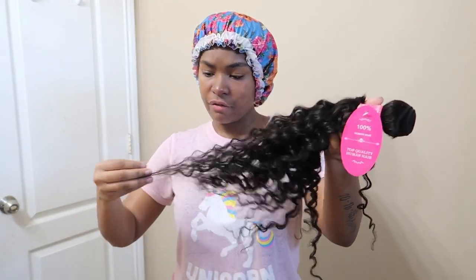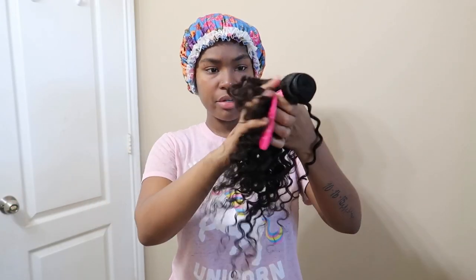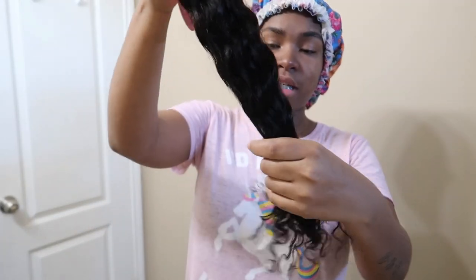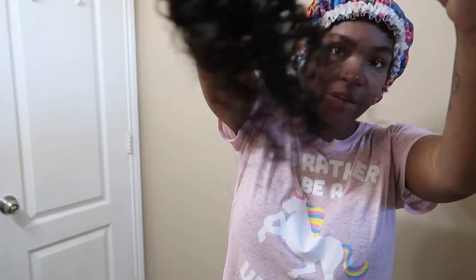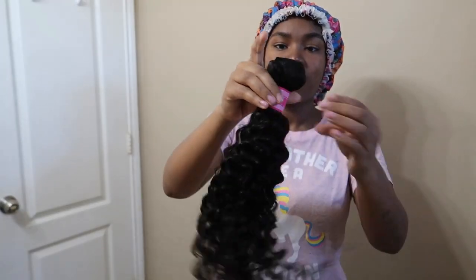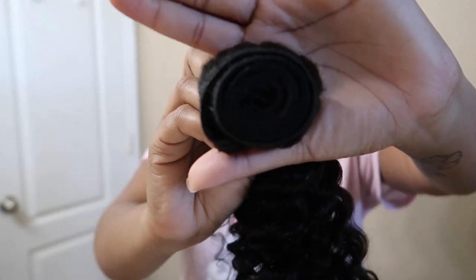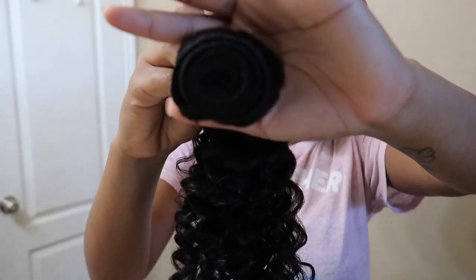It's really soft and doesn't shed at all — no hair shedding. I'm liking it. The ends are very nice and the best part is it is thick, like really thick. I love that. I'm giving Val Best Hair an A-plus because the hair isn't even installed and I already love it.